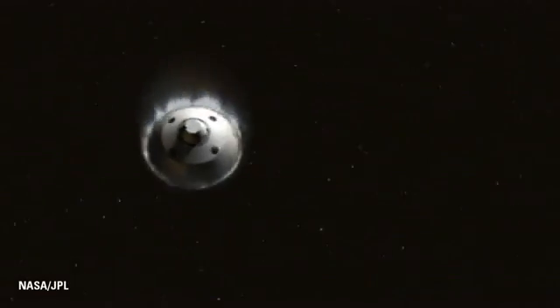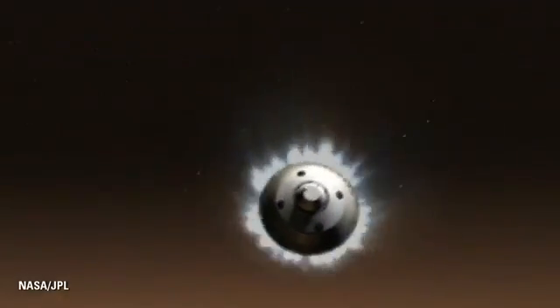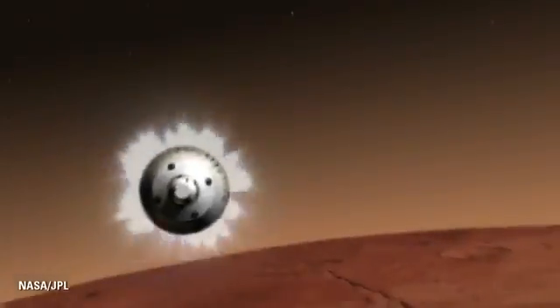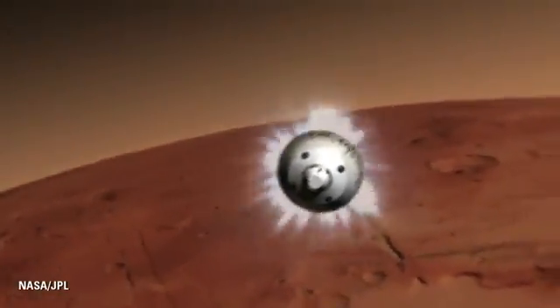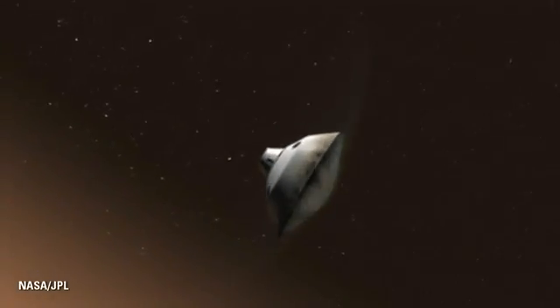During that time, we're employing something called guided entry, which I'll speak a little bit about later. We will be using our reaction control jets, which you can see in this video, occasionally firing at the back of the spacecraft to help Curiosity steer her way through the atmosphere.